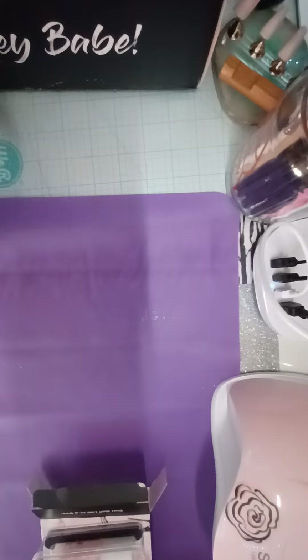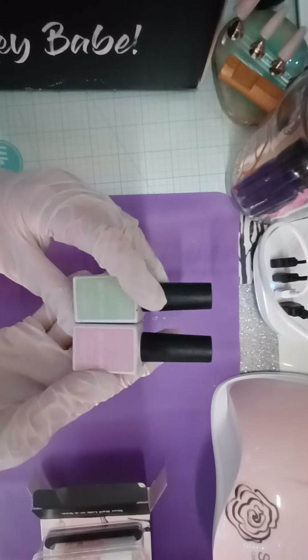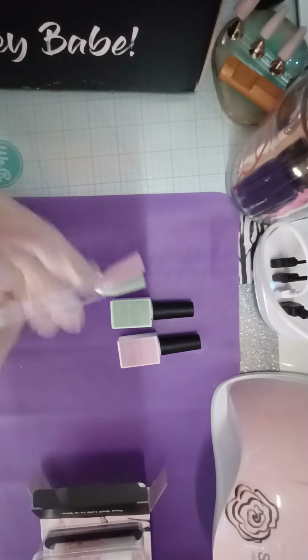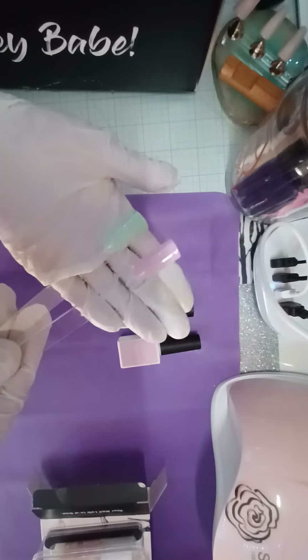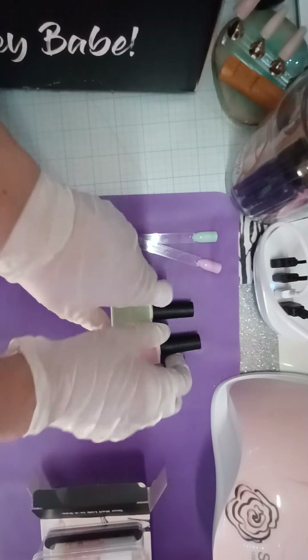The next items are the gel polishes — I can tell they are different from the standard box. I got the Cupcake and the Key Lime, and I did swatch them. Here's what they look like — very pretty, they kind of remind me a lot of like Easter, springy colors.